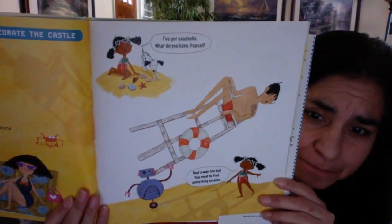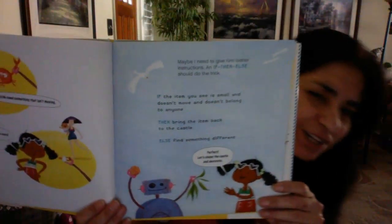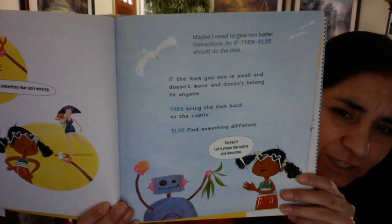Small problem number three: shape and decorate the castle. Let's each find some fancy decorations and bring them back here. I've got seashells. What do you have, Pascal? That's way too big. You need to find something smaller, and maybe something that's not alive — now he brought her a crab. Pascal, that's not ours. Maybe I need to give him better instructions. An if-then-else should do the trick — I've seen that in coding. If the item you see is small and doesn't move and doesn't belong to anyone, then bring the item back to the castle, else find something different. Good thing she thought of that if-then-else sequence.